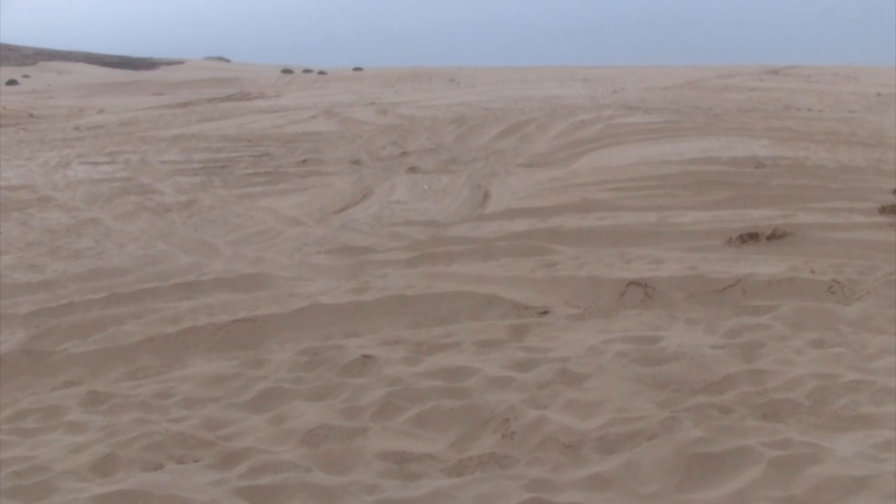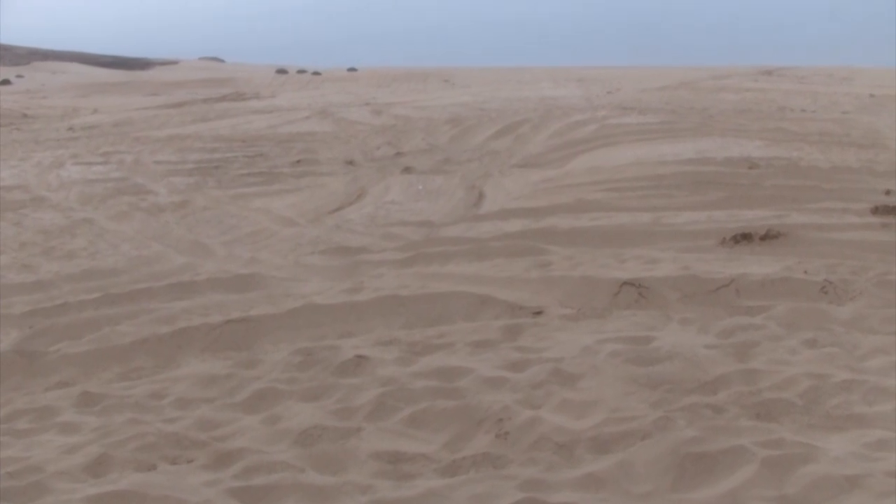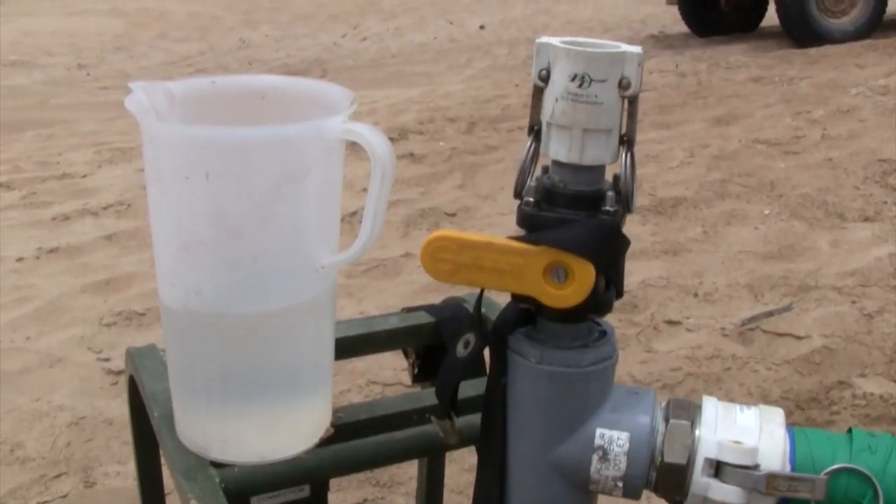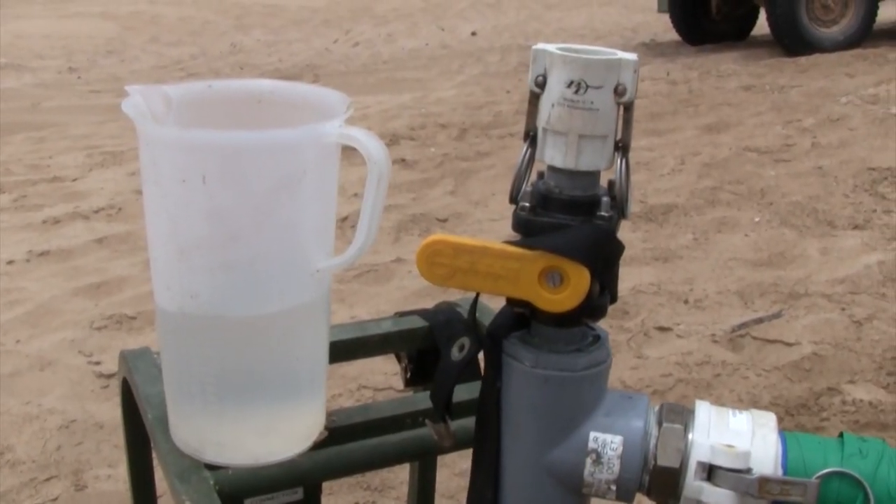Water is a precious resource, especially in the desert. In addition to bottled drinking water, Marines with Sixth Engineer Support Company ensure enough clean water is available during Exercise African Lion 2011.